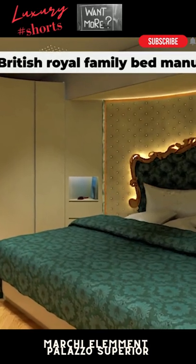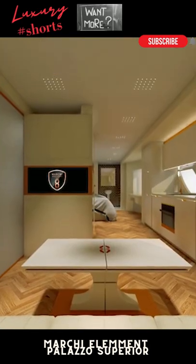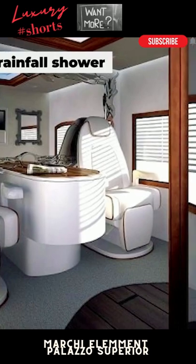The large master suite features a king-sized bed made by the same company that supplies mattresses to the British royal family, while the en-suite bathroom has a 16-square-foot rainfall shower for the ultimate spa on the road.